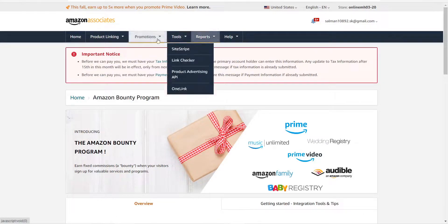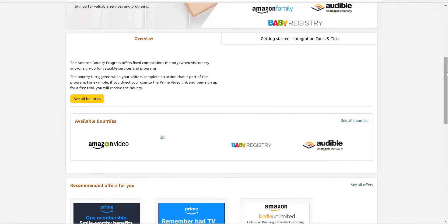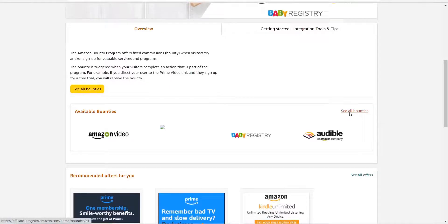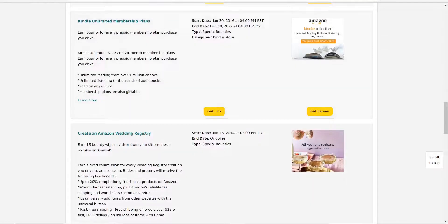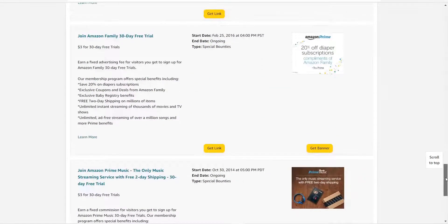After creating your account, come to 'Promotion' then click on 'Amazon Bounty Program.' You'll see a lot of bounties available with starting and ending dates. Click 'See All Bounties.' Basically, most people like promoting the baby registry and the wedding registry because they pay well — the wedding registry pays three dollars per sign-up, and it takes less than three to five minutes to register.